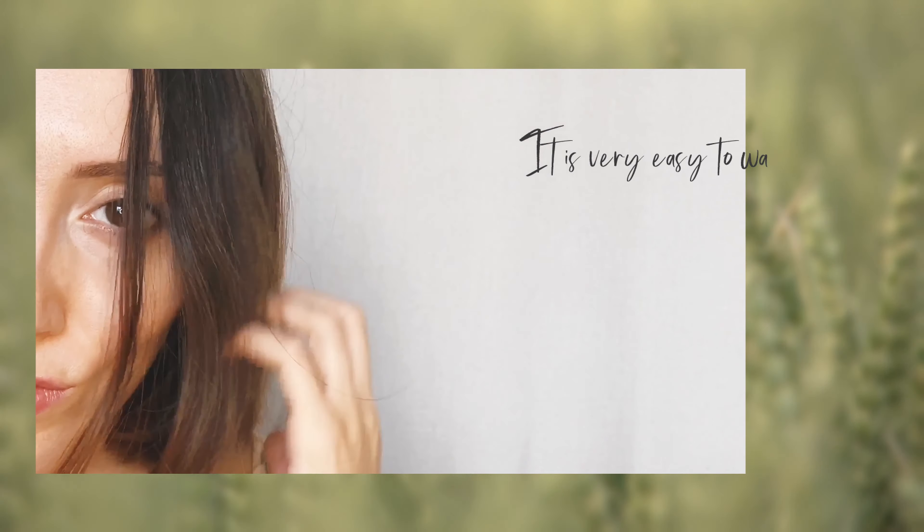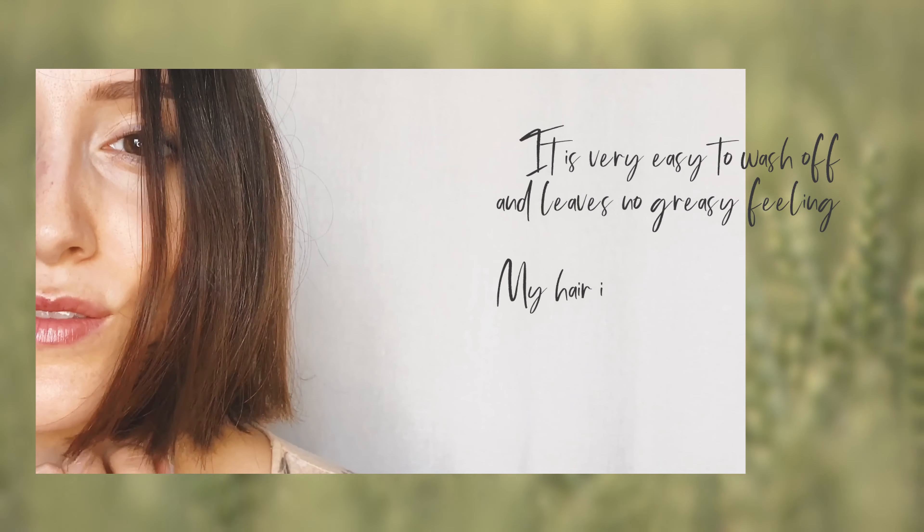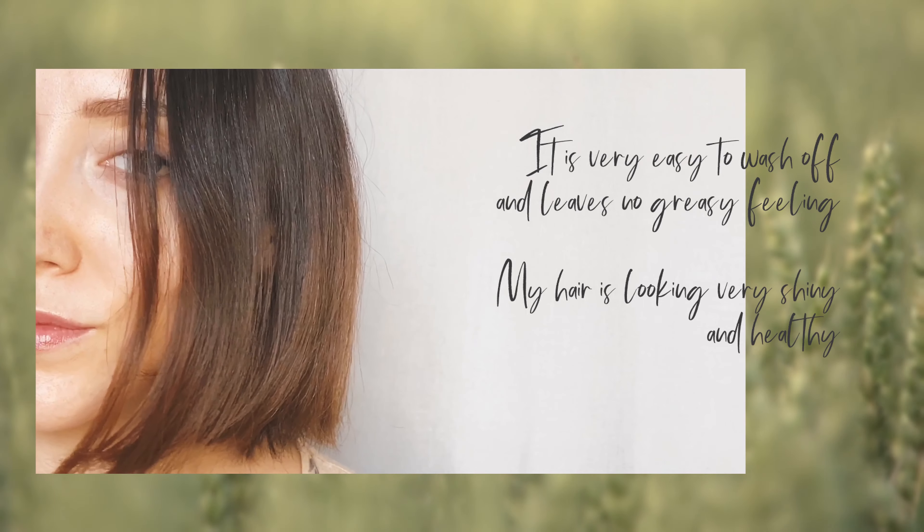It is very convenient, easy to wash off, and leaves no greasy feeling. It's also making my hair look super shiny and healthy.